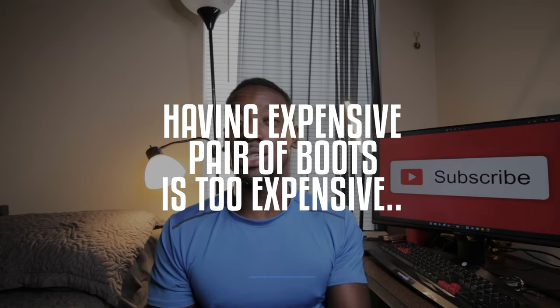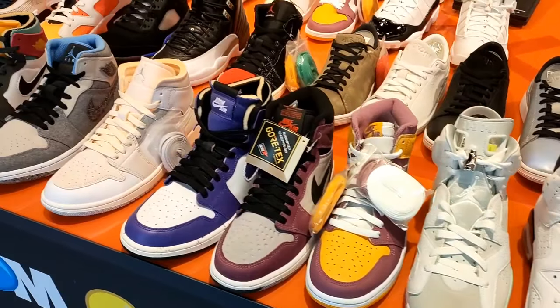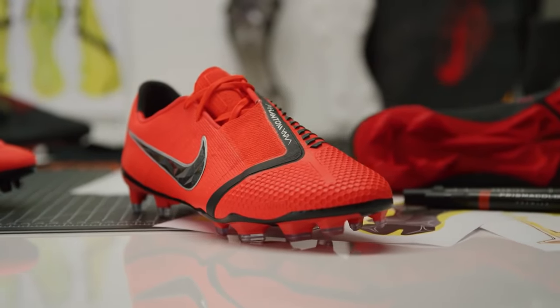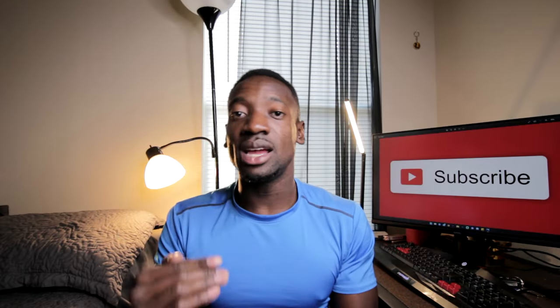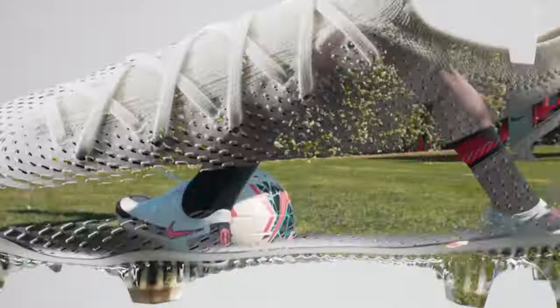Maybe you're still thinking an expensive pair of boots is too expensive. Well, consider this: when you pay a lot of dollars for Jordans or top dollars for game systems, a lot of those things won't necessarily help you in your game. But having cleats that are expensive and built for your game — that's top notch. I'm not saying you have to get the ones that just came out in 2022 or 2023, but just stay consistent on buying the top shoe from previous years.